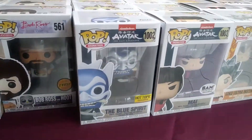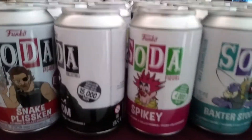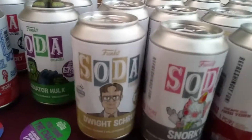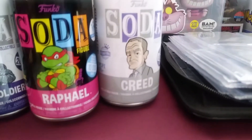Funko City over here! There's a neat selection of these Soda figures too. There's Snake Plissken from Escape from New York, Jimi Hendrix — how cool is that? The Gladiator, all kinds of neat ones. Raphael — one of my faves.